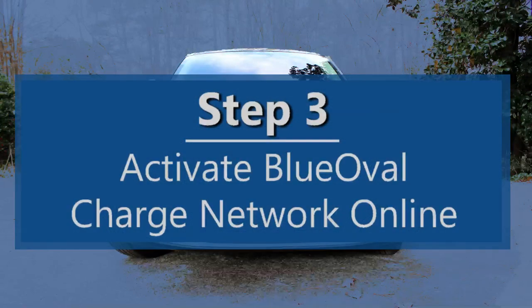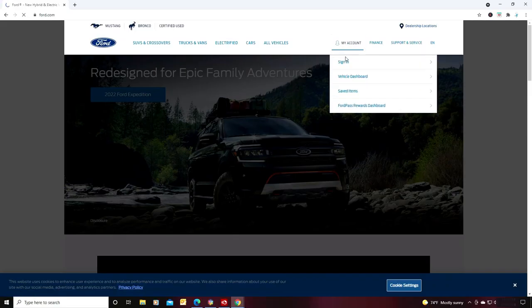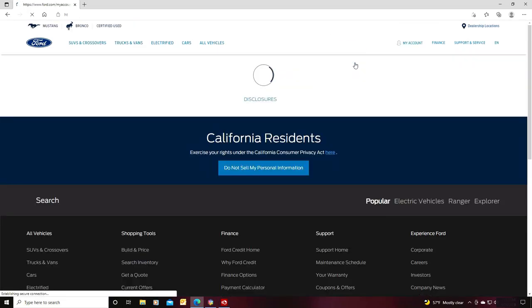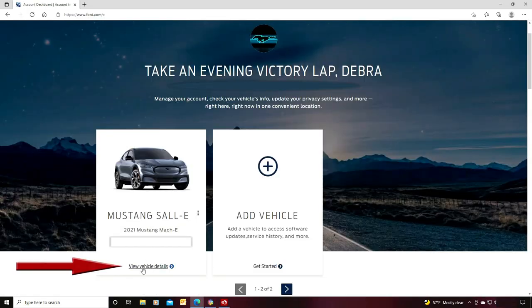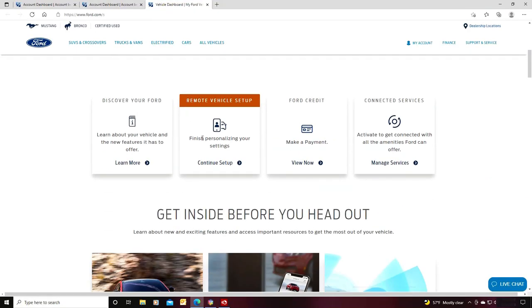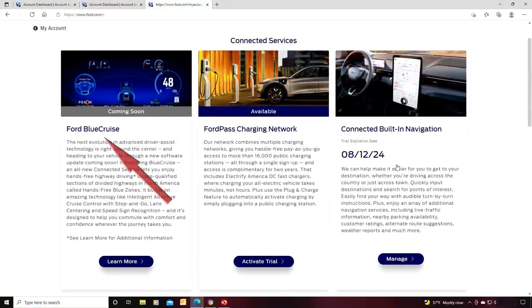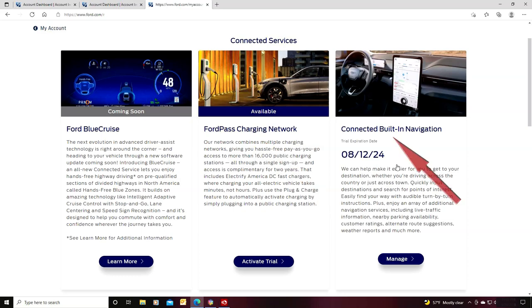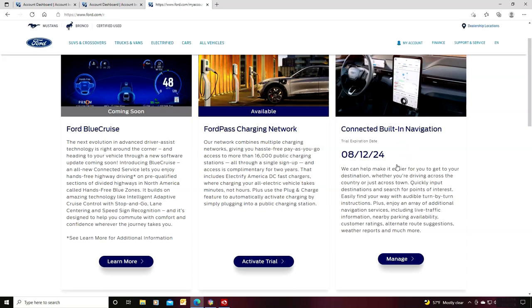Step three: you need to go online and activate your Blue Oval Charge Network. First, log into your ford.com account, then under my account click to open your account information, then click on view vehicle details. If you're having a difficult time with this step on your computer, try a different browser such as Chrome. Next, under connected services, click on manage services. Here you may see information about Ford Blue Cruise, Blue Oval Charge Network (which was previously called Ford Pass Charging Network), and connected built-in navigation. For today's video, I'm going to focus on the Blue Oval Charge Network.